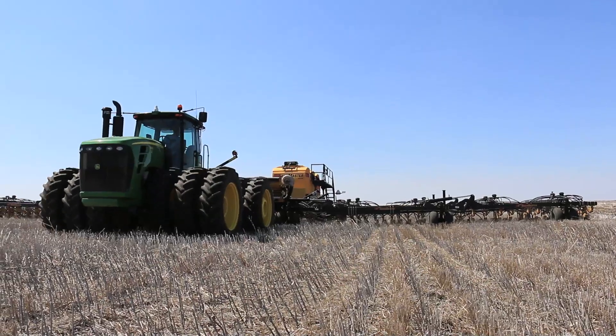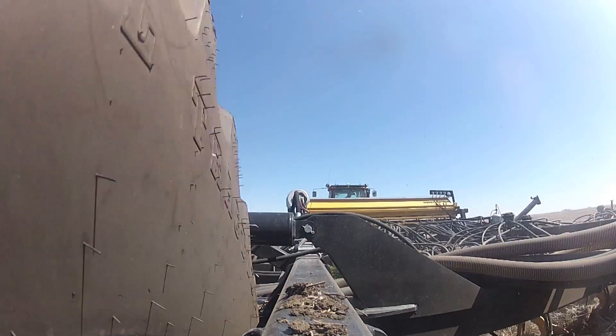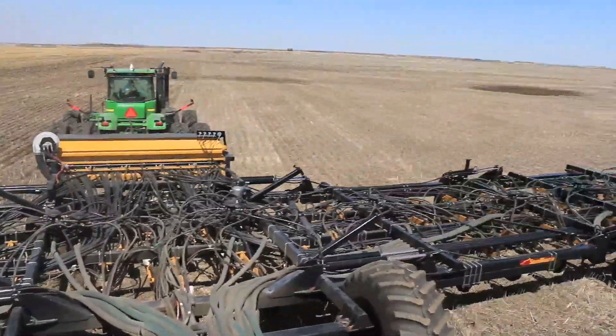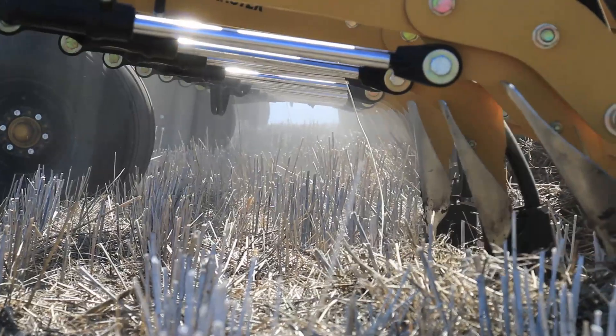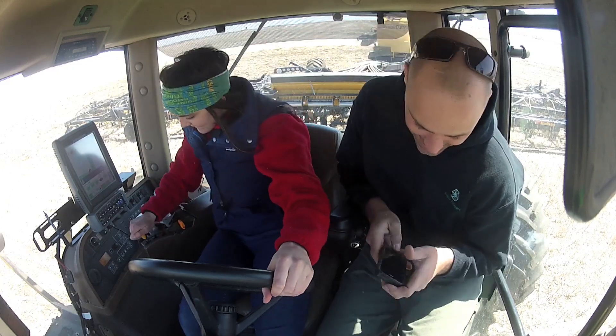It's pretty awesome. Modern technology allows farmers to produce more with less. Seedmaster has been a Saskatchewan-based business since 1992, and they are known for their innovative designs and seeding precision. Owen even let me take it for a spin — on the way!